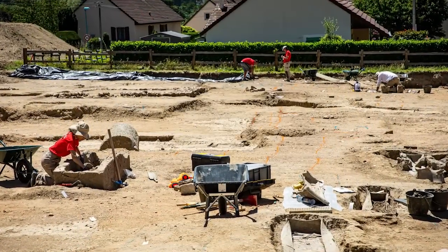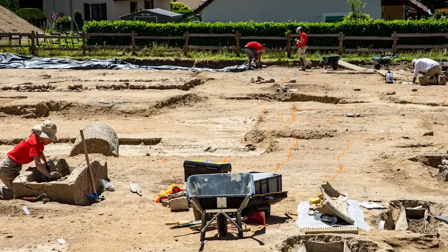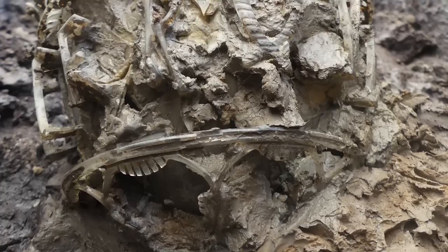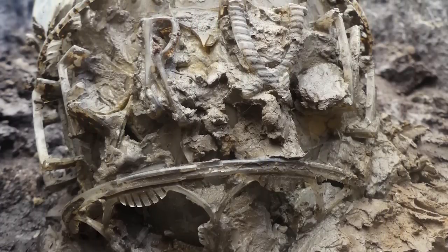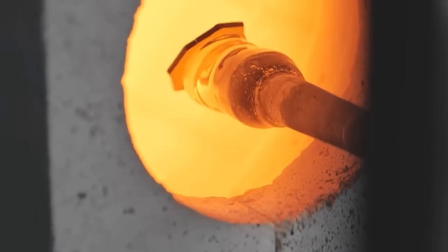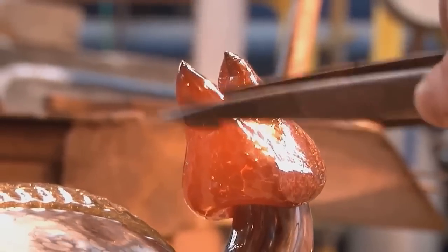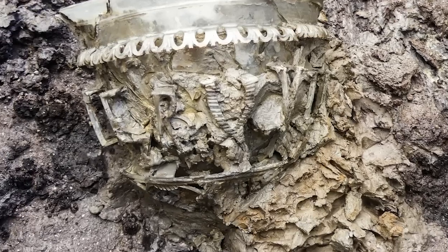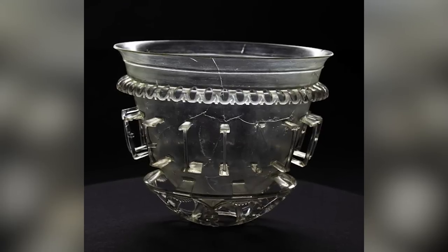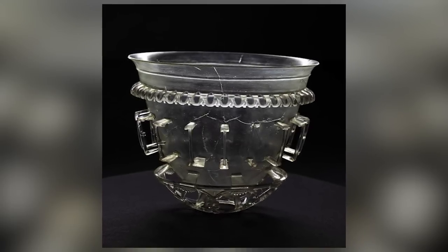We're going to November 2020 for our next discovery, which happened at the site of an ancient necropolis in Autun, France. It's this beautiful Roman-era diatretic glass vase made from reticulated glass. The Romans were exceptionally gifted at making glass artifacts, with skills that were light years ahead of every other civilization of their era. When it was found, the vase was smashed into hundreds of pieces, but experts spent a full year putting the pieces back together and were delighted to find that they had the whole vase.